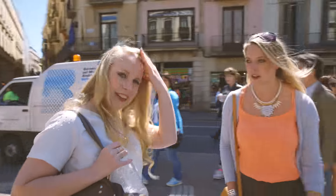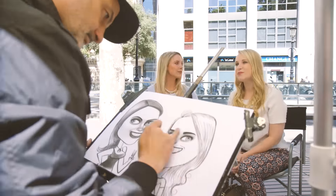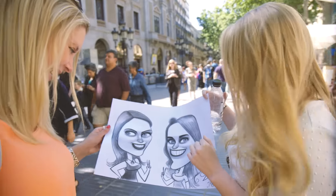We also got our caricatures done. I looked like a horse — big old teeth and my eyebrows. We were being really polite and saying how lovely it was, but actually it's not my favourite thing. I look a bit like an avian. Look at my teeth! We snuggled.